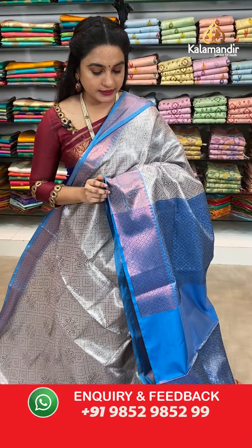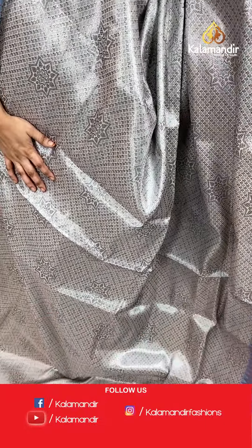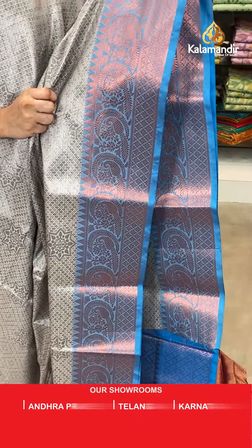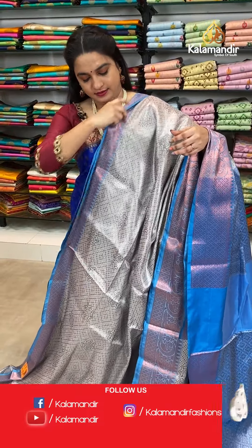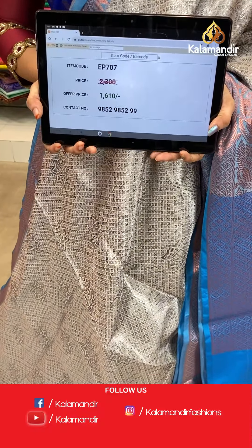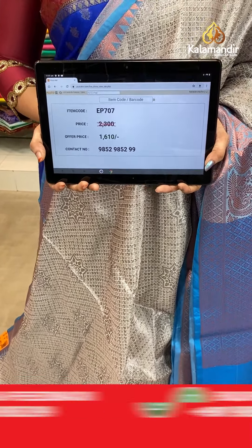Next saree — light grey rosy brown and rama blue colour. Same pattern as the previous saree. All over the body we have star floral brocade and star floral motifs. The border has diamond floral brocade, parsley leaf motifs and temple design. The contrast pallu features diamond brocade. Paired with a contrast brocade blouse with border. Saree code EP707, actual price 2300, offer price 1610 rupees only.